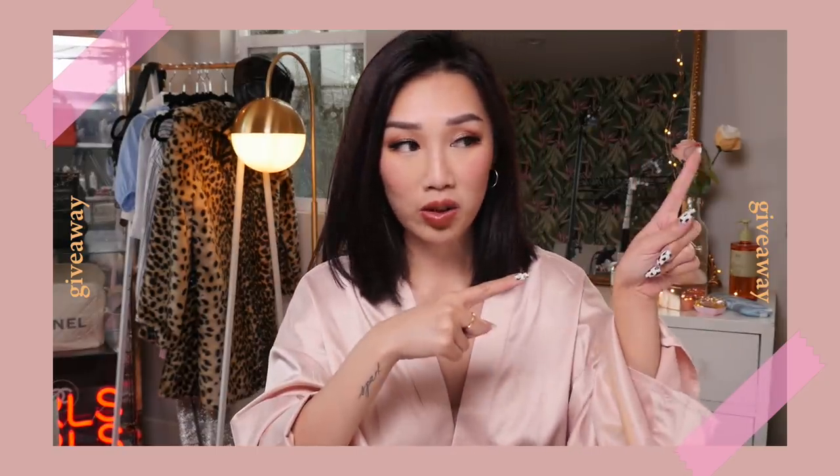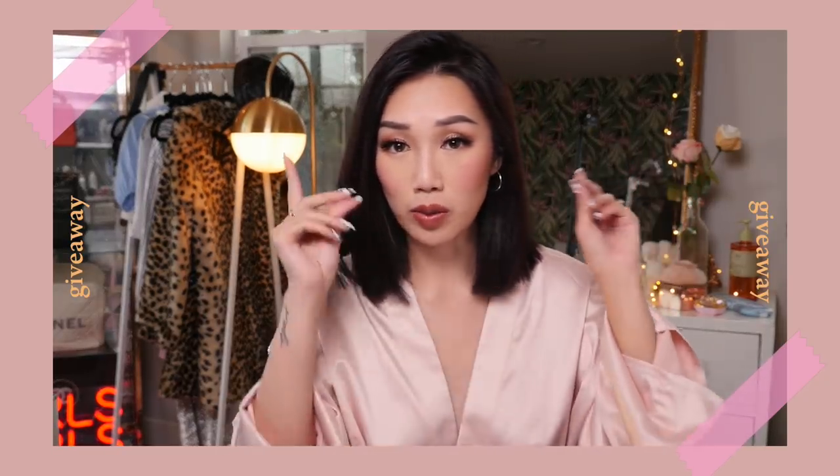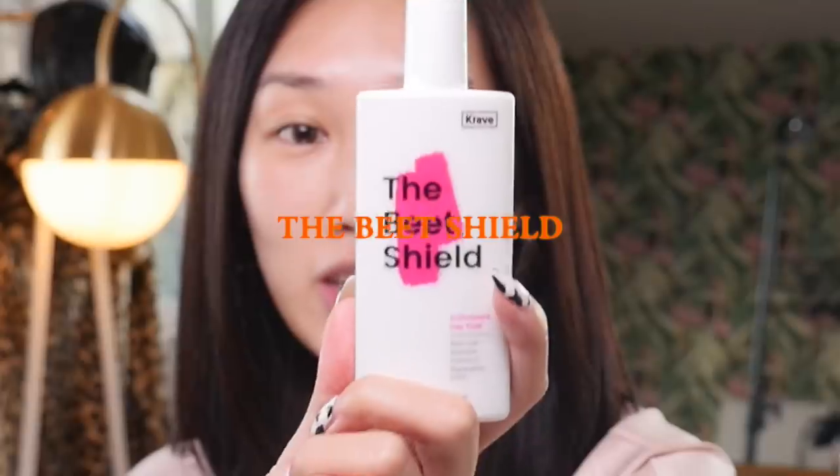Alright, jumping right back into the regular programming — you're gonna see me without makeup on right now. First things first, you need to protect your skin from the sun. This is my favorite sunblock, the Beat Shield sunblock. I love it because it's not oily at all and it actually dries matte like a primer does. If you are wearing foundation, I highly highly recommend this. It's so good.